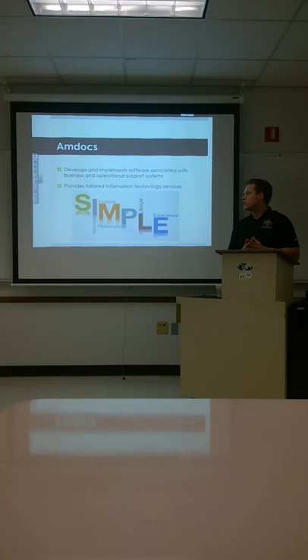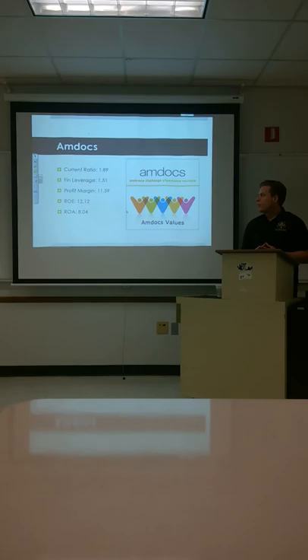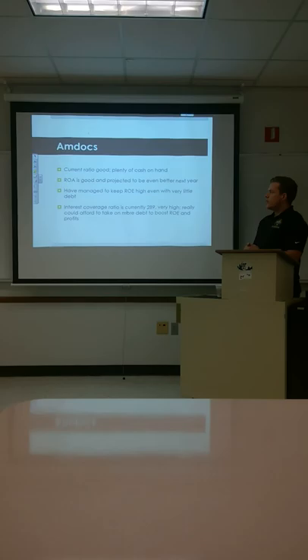Next we're going to look at Amdocs. They develop and implement software associated with business and operational support systems, and provide tailored information technology services. Amdocs' current ratio is 1.89, just below 2. Financial leverage is pretty low at 1.51. Profit margin is 11.59, ROE is 12.12, and ROA is 8.04.